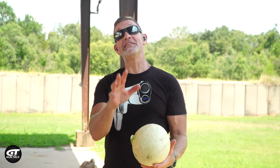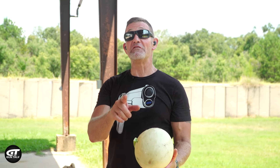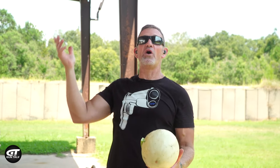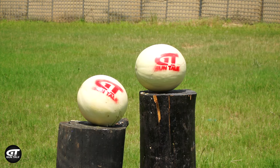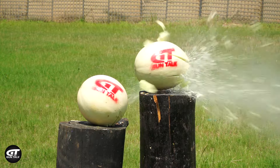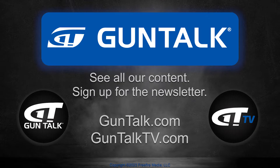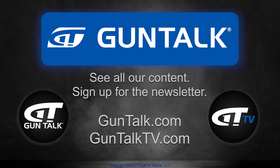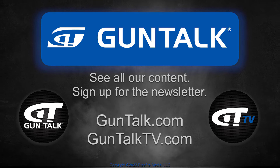I'd say that the difference is obvious, but the choice is up to you. If you like our videos about the 5.7x28, you can choose any one of these and watch it to learn some more. To see all of Gun Talk's content, go to GunTalk.com, GunTalkTV.com, or sign up for the Gun Talk newsletter.